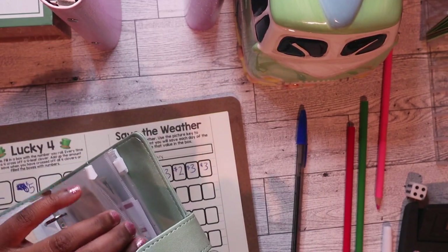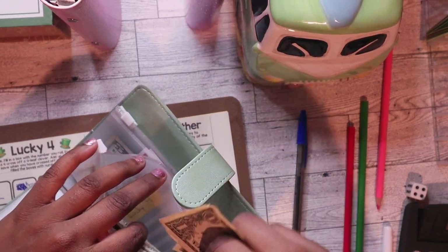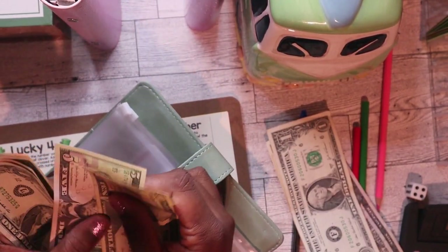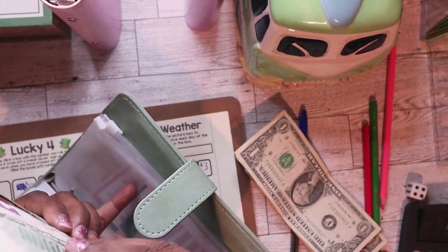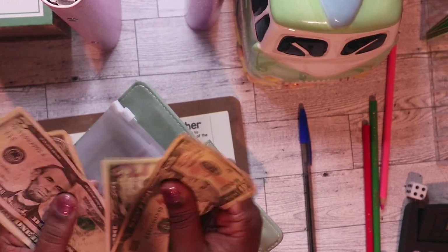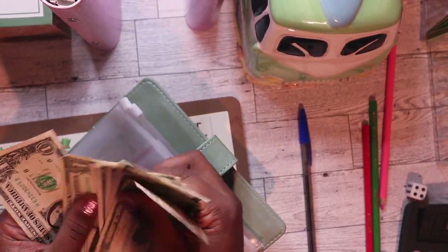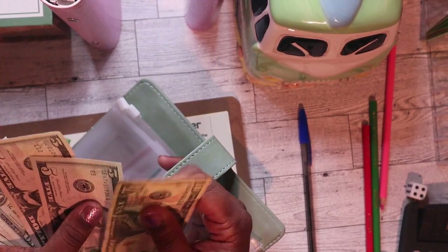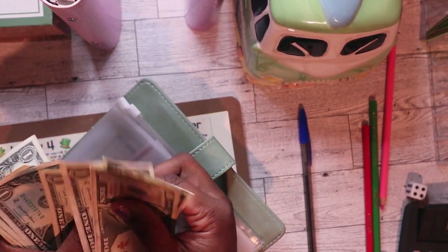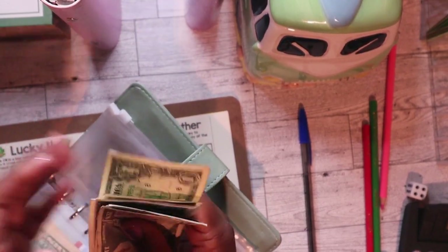I'll add a few more dollars to this one and that will bring it up to 27 dollars total — 10, 15, 20, 25, 30, 35, 40, 45 — counting up to $27.